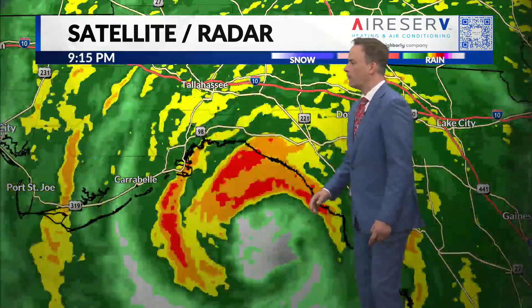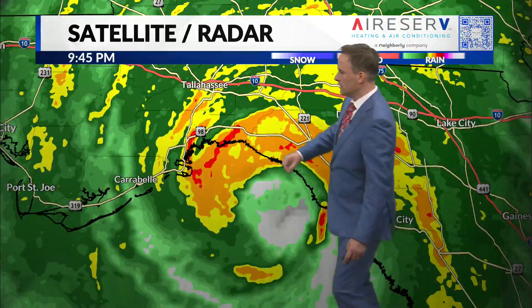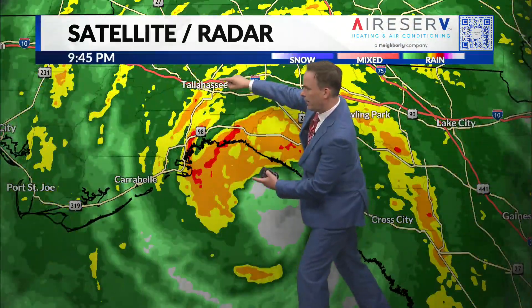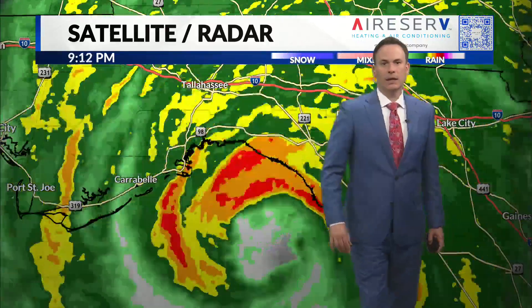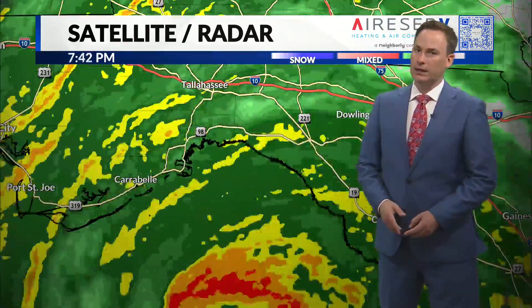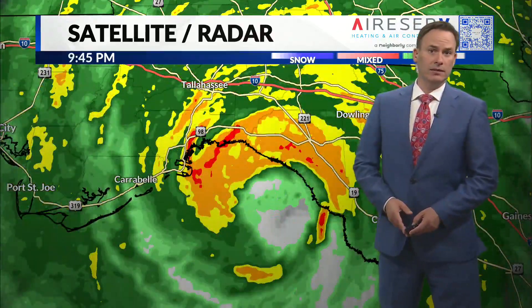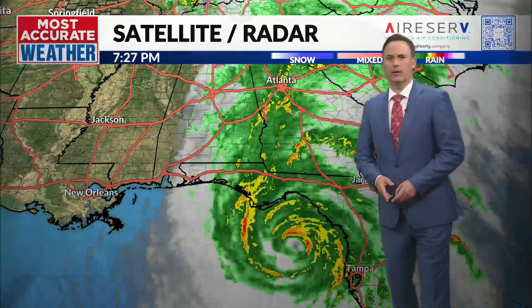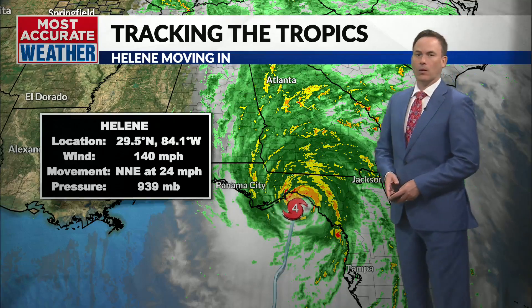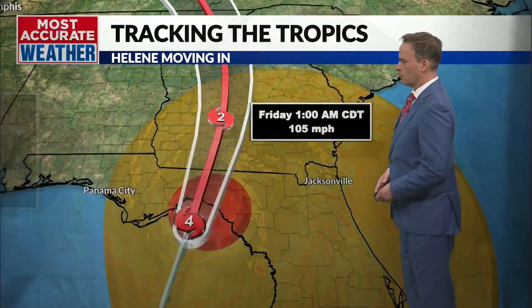We're still expecting landfall probably shortly after 10 p.m. local time this evening. Notice too that here's Tallahassee — the center of the storm looks like it's going to pass just to the east of Tallahassee. So Tallahassee is going to get the western side of the eye wall, still likely looking at a risk of sustained hurricane-force winds and wind gusts that will likely top 100 miles per hour. This storm really cranked up today — winds are now up to 140 miles per hour with pressures down at 939 millibars.